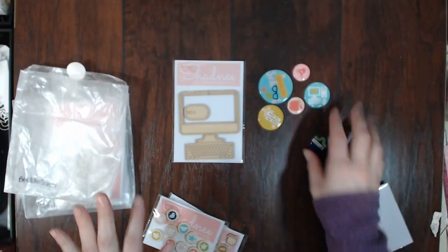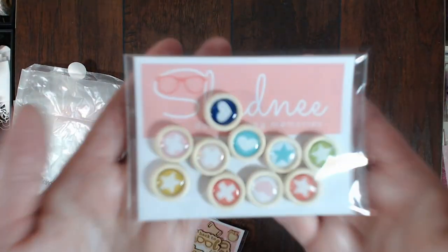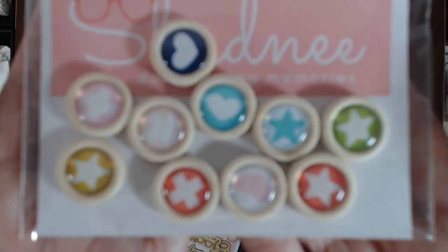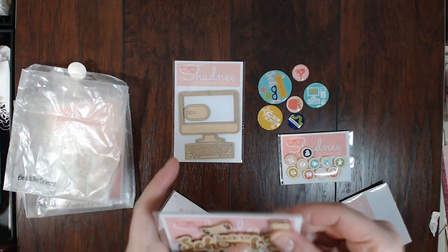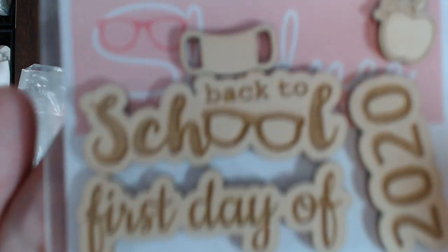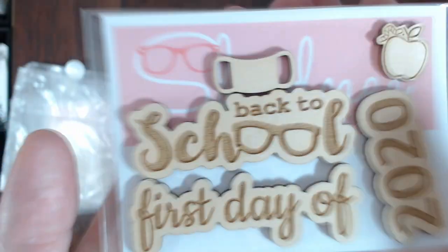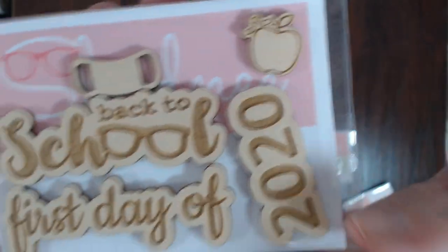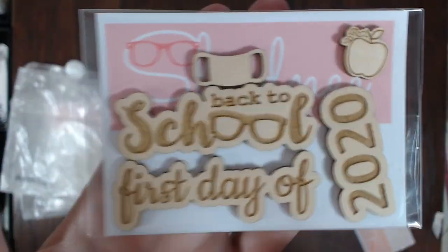I thought those were stinking cute so I had to get those. Then I got all of these epoxy buttons, which are super cute, and then the back to school wood veneer set which has the mask — I was like 'oh my gosh I need that' — then the apple, '2020 first day of,' and 'back to school.'